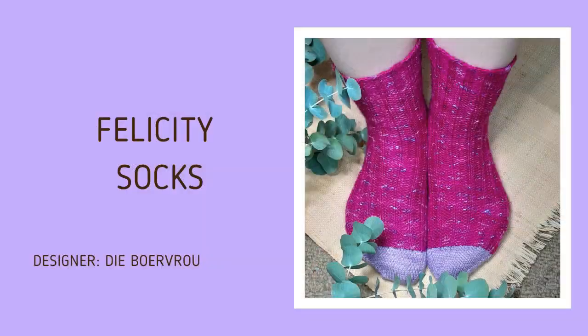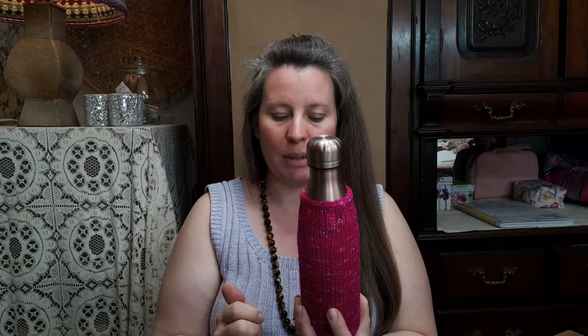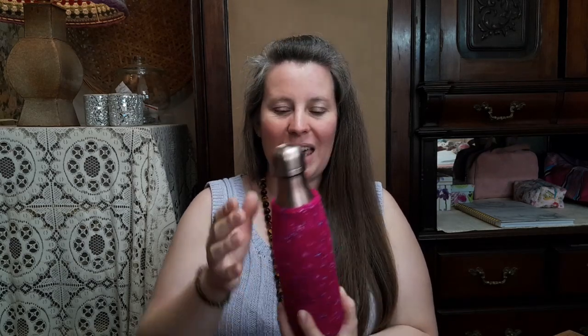I knit my Felicity sock pattern sample with this yarn. I started this cozy on the 3rd of September and finished it on the 9th of September — I just couldn't put it down. It used 16 grams of yarn. Fun quick project and the pattern is in the works.